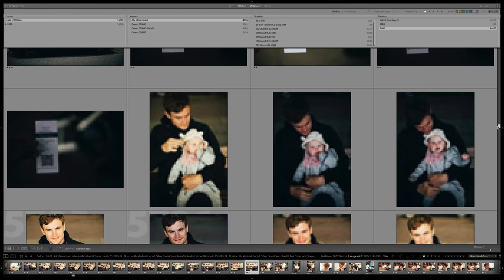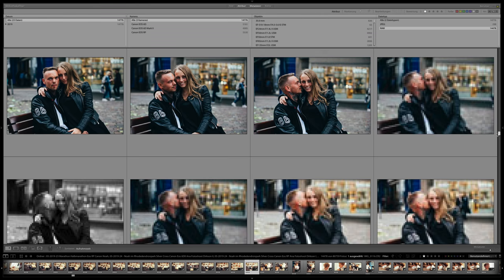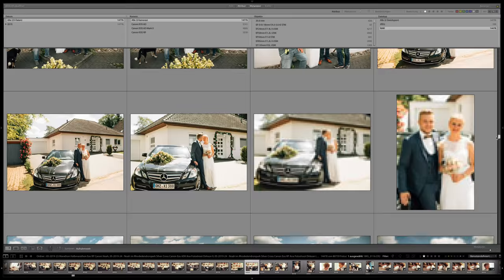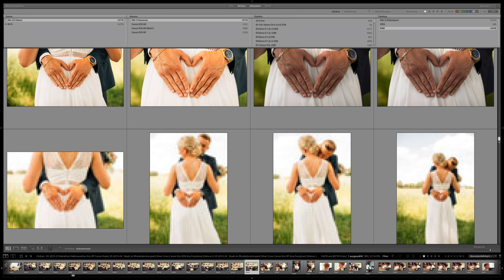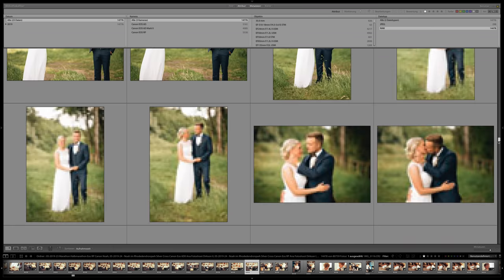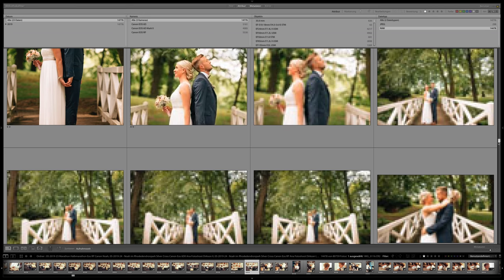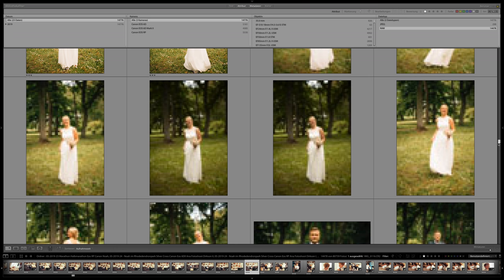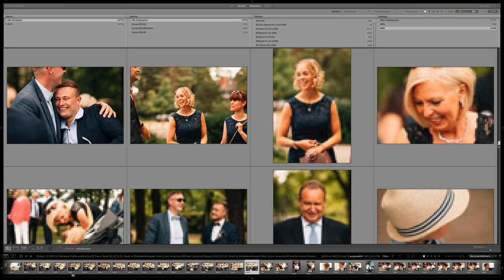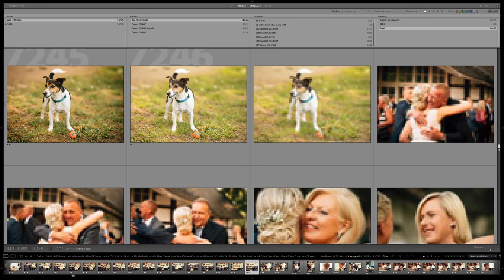The images you see here are not the important thing — what's important is how I got here. What you see is what I took in the last 30 days. I not only took these 75,000 images, I also edited over 14,000 of them in the same time.